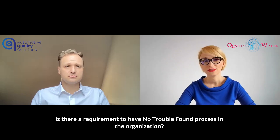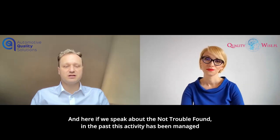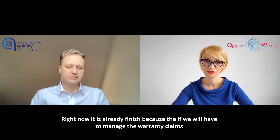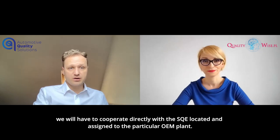Is there a requirement to have a no trouble found process in the organization? Yes, it's defined directly in CQI 14. When speaking about the no trouble found process — in the past, this activity was managed directly by the central department located in Torino. Right now, that has already finished, because if we have to manage the warranty claims, we will have to cooperate directly with the SQI assigned to the particular OEM plants.